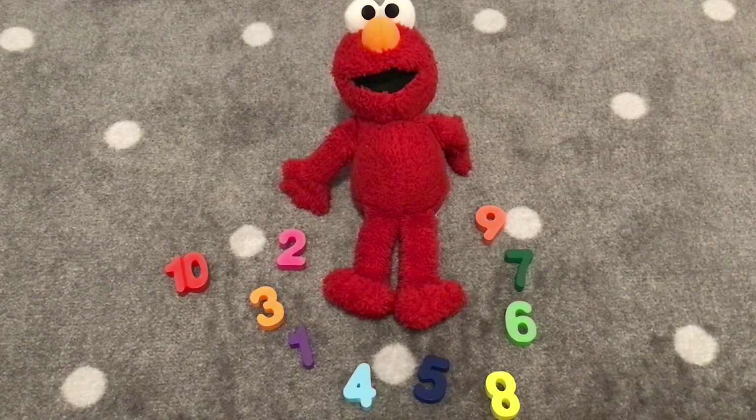Hi friends! Welcome to Positive Playhouse. Today we are going to be adding with the number three and Elmo is going to help us.